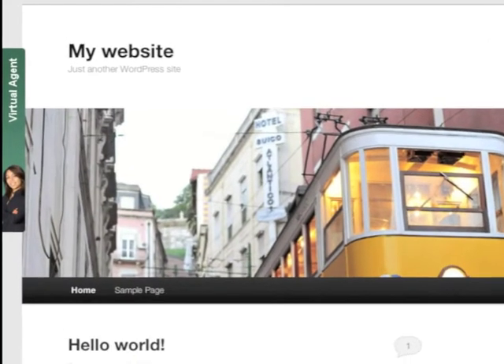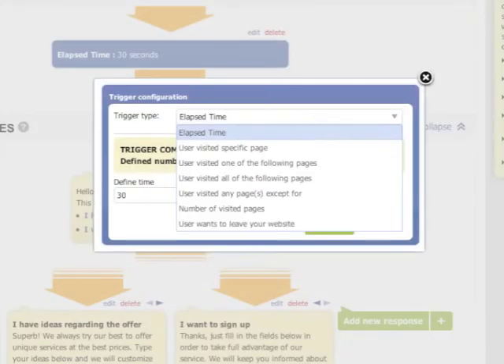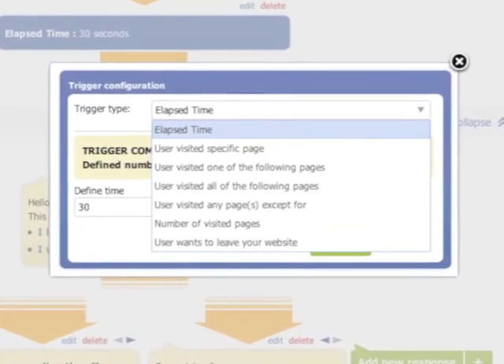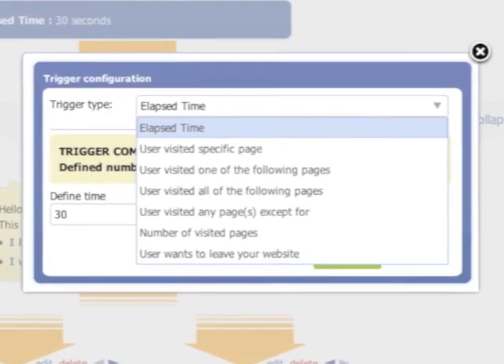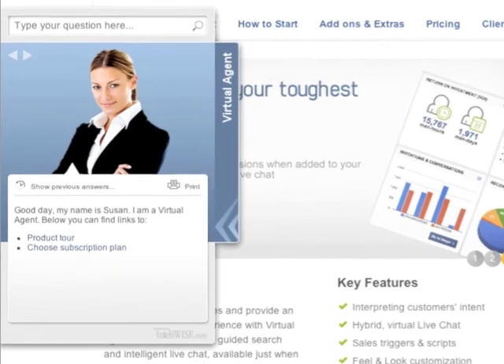Virtual agents can be added to any WordPress site in the form of a non-intrusive side widget. It will work as a better, more interactive contact form. It's better as you are able to set many triggers for when this intelligent chat engages customers. It can replace your FAQ and help in the form of an interactive help assistant.